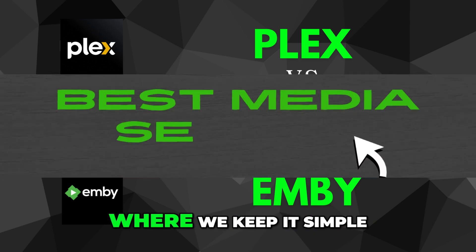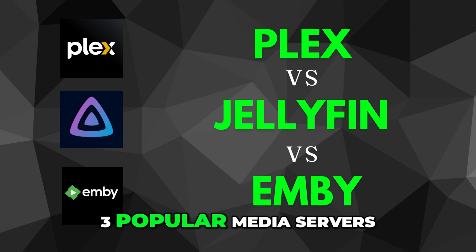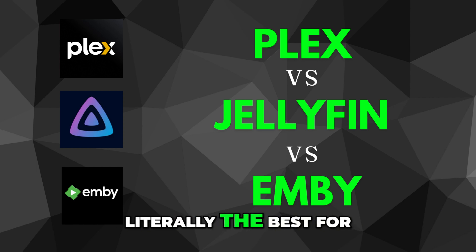Welcome back to How to Literally, where we keep it simple, smart, and scam-free. Today we're diving into three popular media servers — Plex, Jellyfin, and Emby — to help you figure out which one is literally the best for your setup.